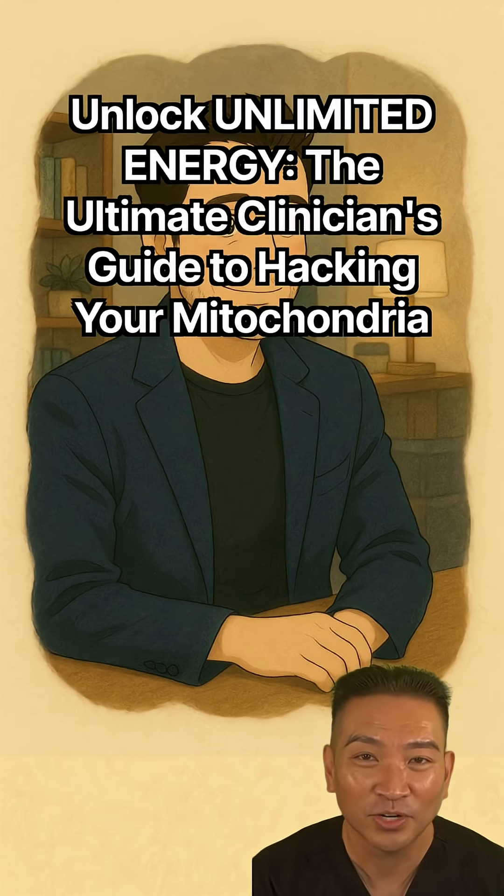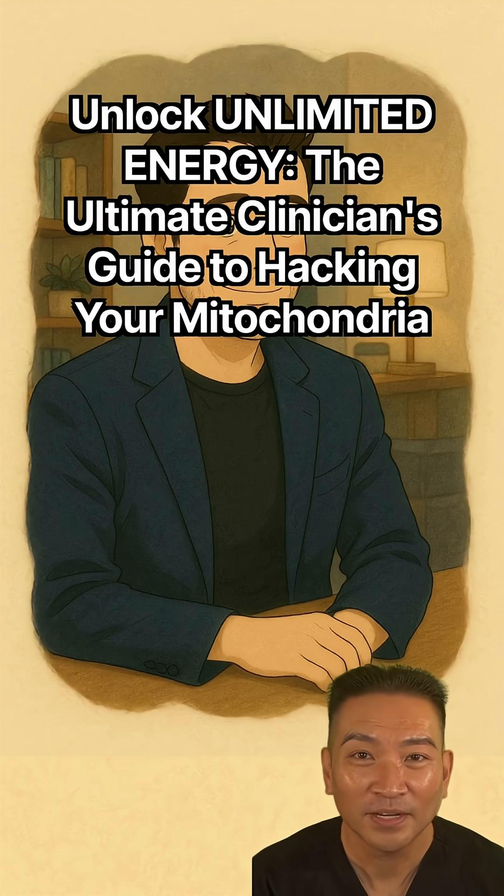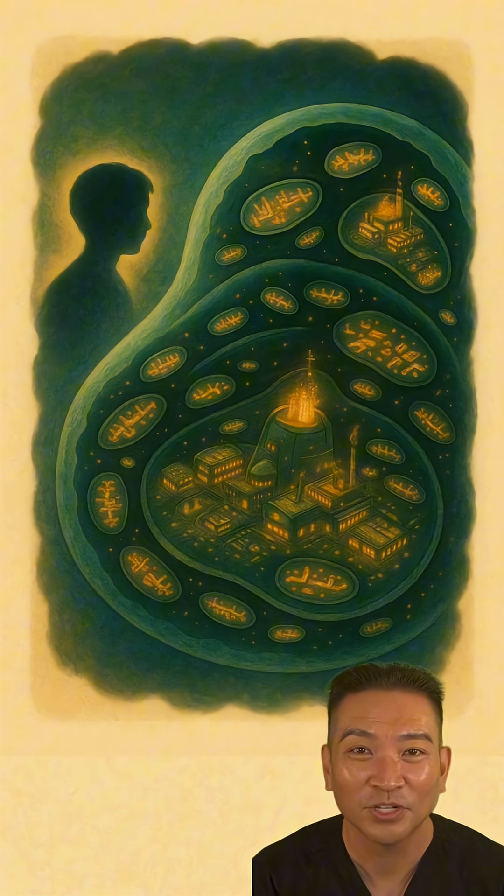Have you ever stopped to think about where your energy really comes from? Not the coffee, not the energy drink, but the fundamental biological spark of life itself. That spark is generated deep within your cells by microscopic engines called mitochondria. And when that power grid starts to fail, that's when things start to go very, very wrong.